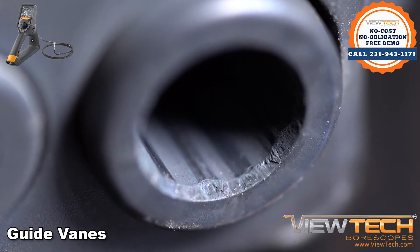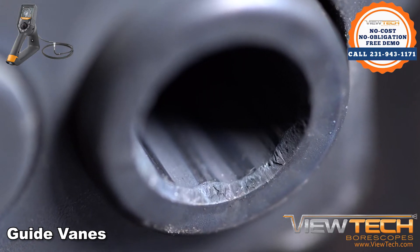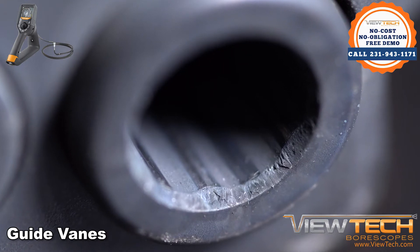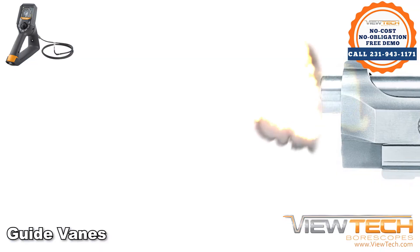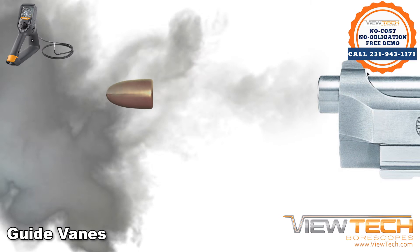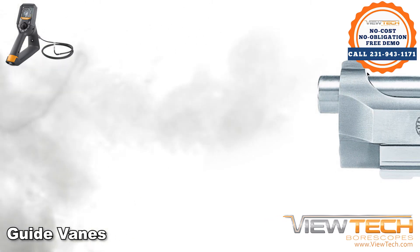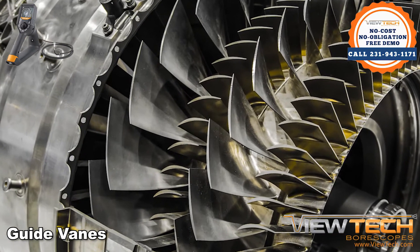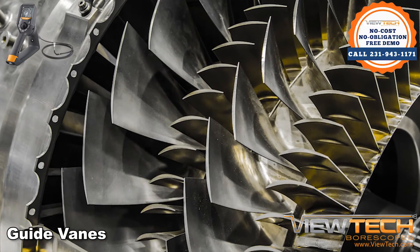One way to compare these vanes is to compare them to rifle barrels. As firearms evolved, they were manufactured to have small spring-pattern grooves in the barrels. This allowed the projectile to spin as it left the barrel, making the projectile more accurate. Guide vanes work in this way — decreasing surface area resistance in both examples only improves efficiency.